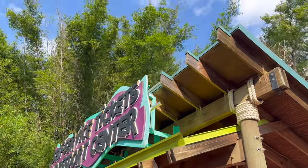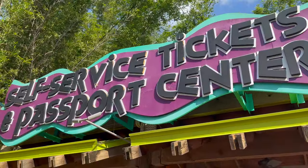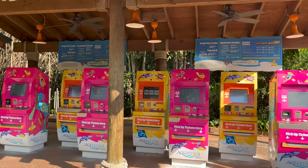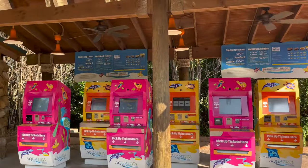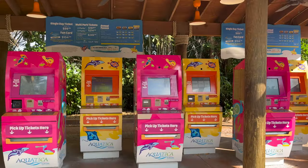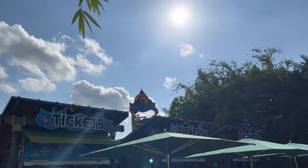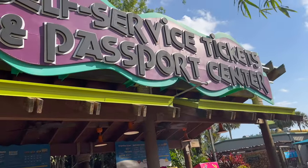When you come to Aquatica, off to your left you're going to want to go to these self-ticket passport centers where you can scan your season pass and get special perks and surprises like Aquatica bucks and all that good stuff. Definitely check these out — they're right on the left-hand side of the entrance.